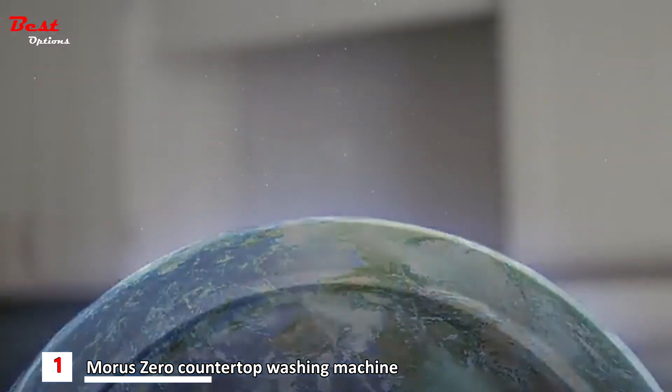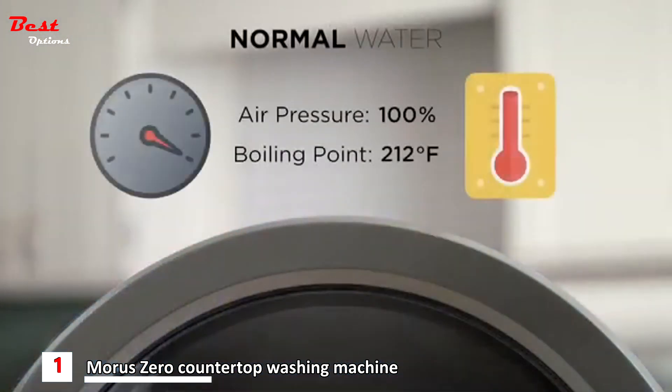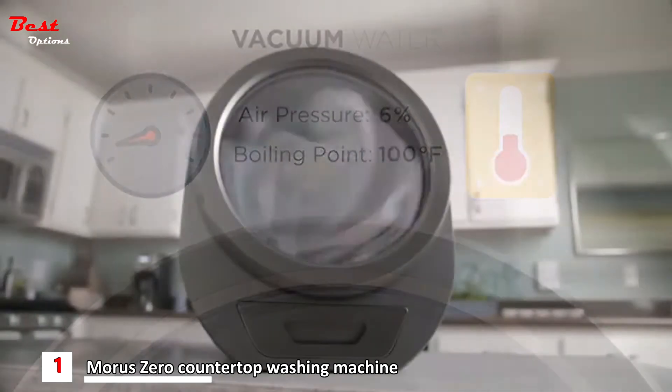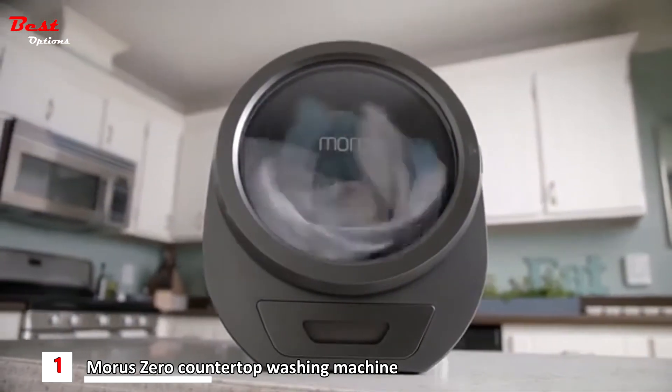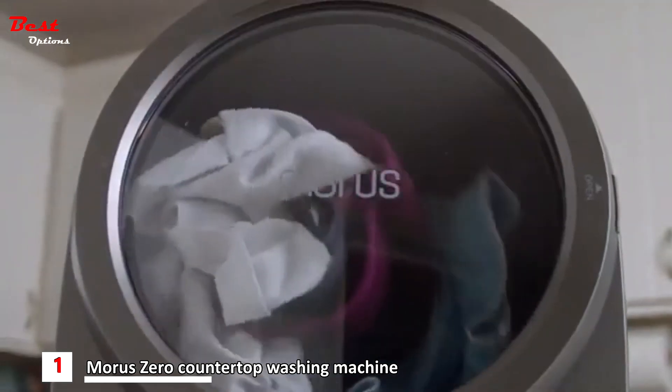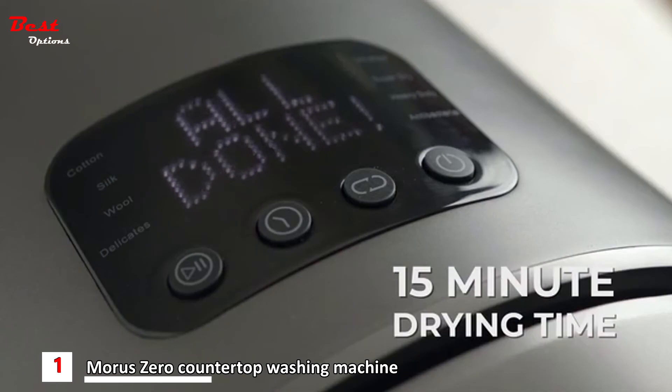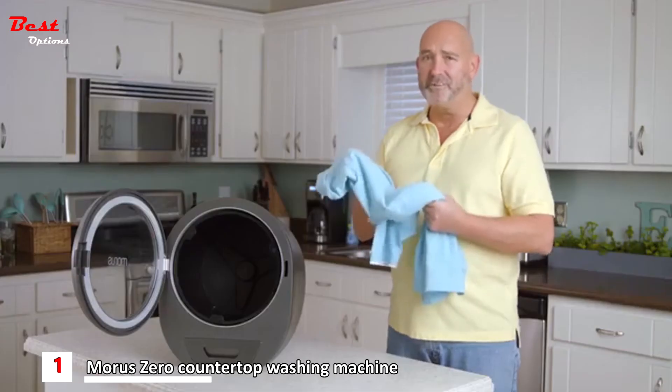Space vacuum. Because just like in outer space, the water inside Morris evaporates at a lower temperature, thus requiring less heat and energy to vaporize. Combined with its infrared heating system, it can dry your clothes in as little as 15 minutes. The world needs this.